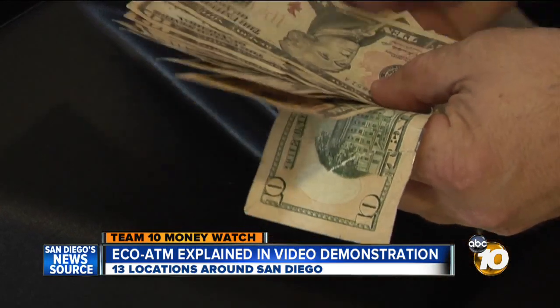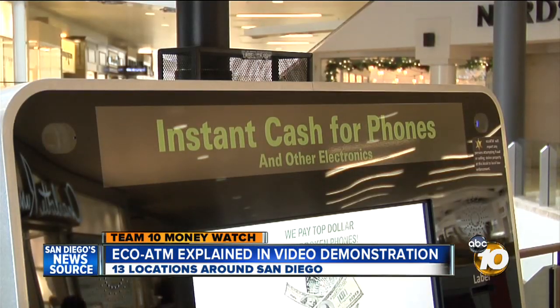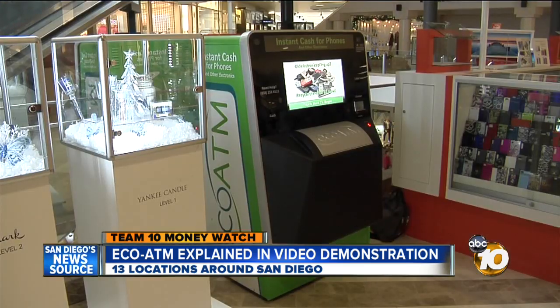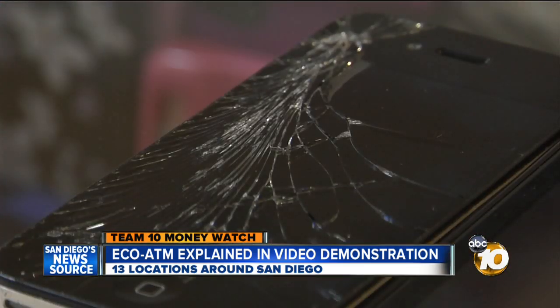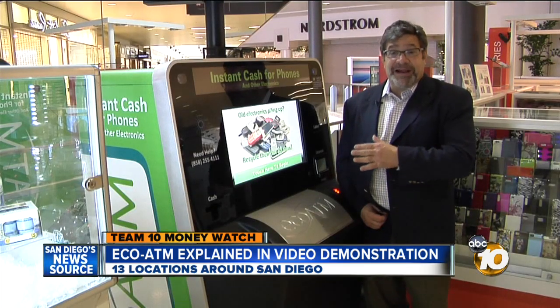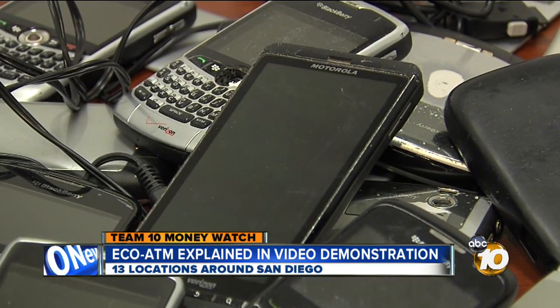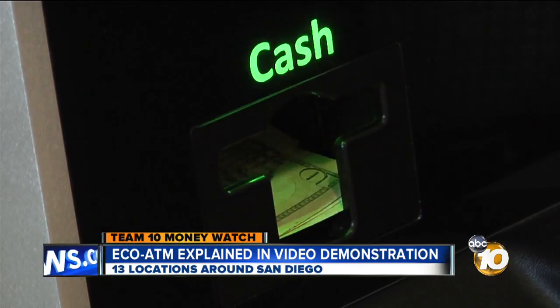Instant gratification, no haggling. There are 300 EcoATMs across the U.S., 20 in San Diego. They don't discriminate — cracked and old electronics are welcome too. They'll actually pay for every device they can recognize. Even if it's a phone from 1990 or it's smashed and doesn't work at all, they'll pay for it.